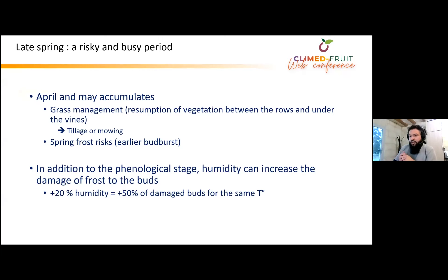Because of early bud burst, we have more and more spring frost risk. Based on observations made during the project since 2016 and 2017, where we had a huge spring frost in the Loire Valley, we know that 20% more humidity, in addition to the phenological stage, can increase frost damage on the buds by 50%. So, plus 20% of humidity can lead to plus 50% of damaged buds for the same temperature.